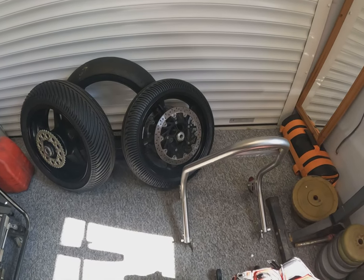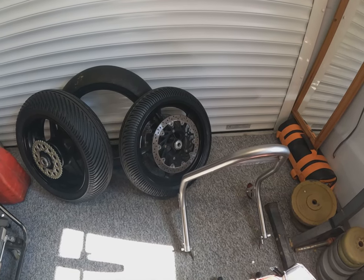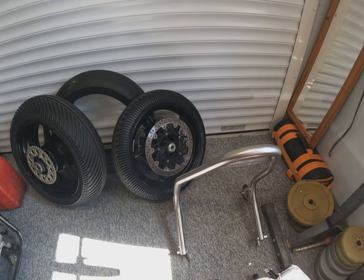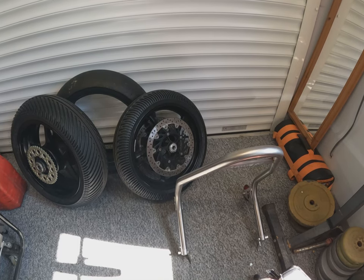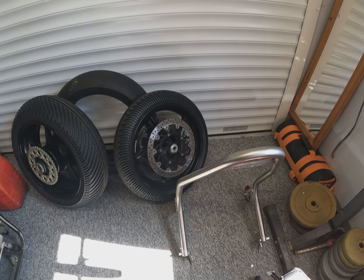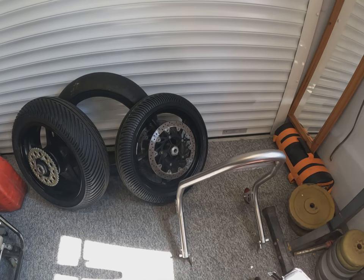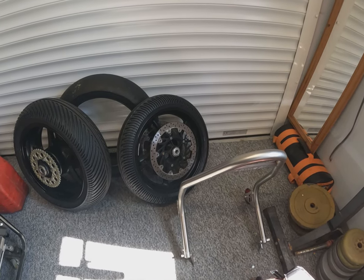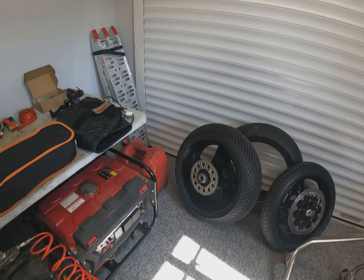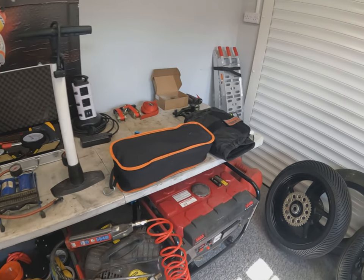I can't emphasize enough the need for a good quality paddock stand. You can buy cheap stands for 40 or 50 pounds, but when you're on and off the stands all day with tire warmers on and off, these Harris stands — you can pick them up for around a hundred pounds each end — are unbelievably good quality. When you look around a racing paddock, that's what people use, and that's for a reason. It keeps the bike safe when you're working on it. So that's the equipment — let's move on to the actual riding equipment next.